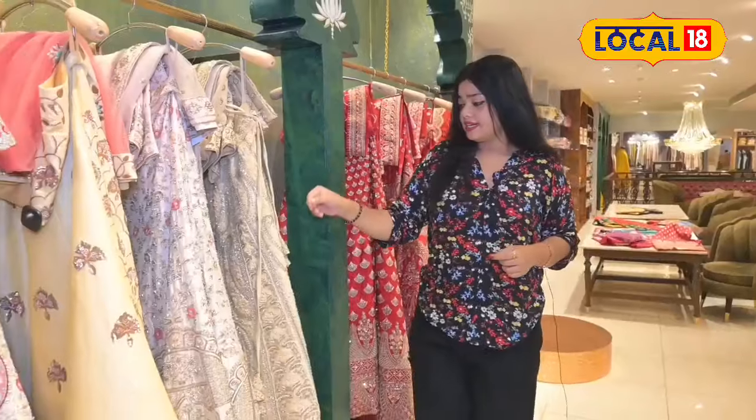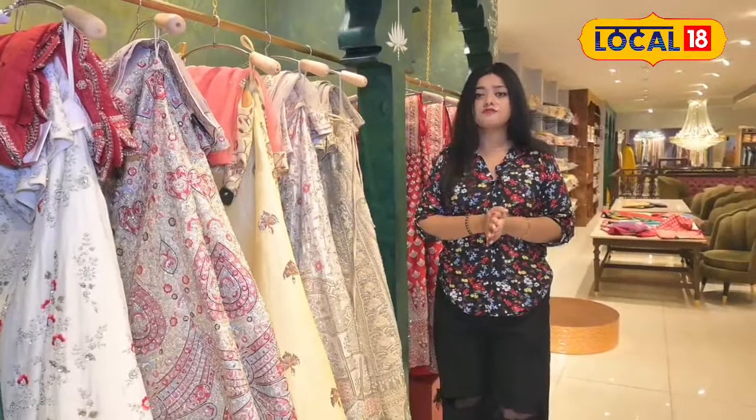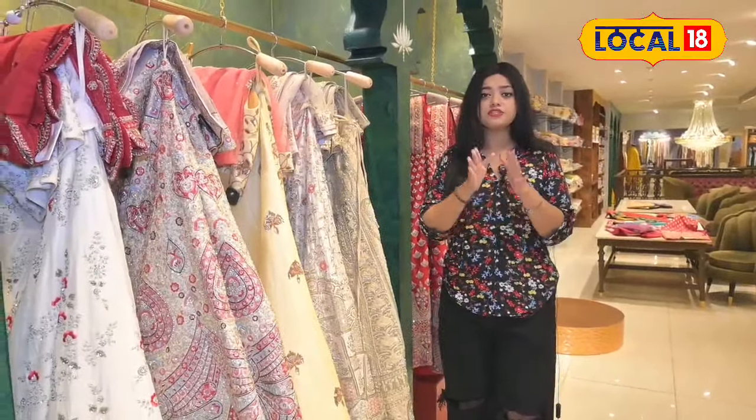We need to focus on this design. We need to make a special design for the bridal look. We need to make a design for the mandir and the mandir design. We need to make a beautiful design like this.